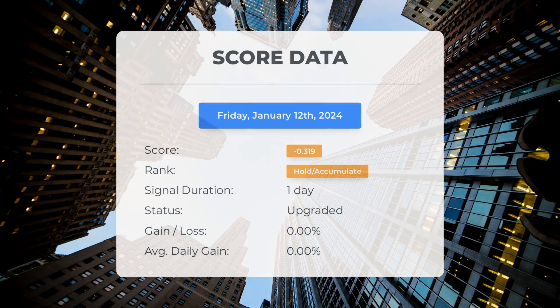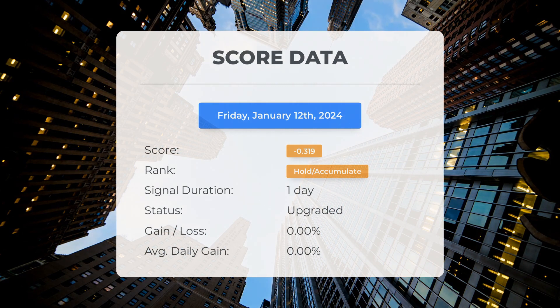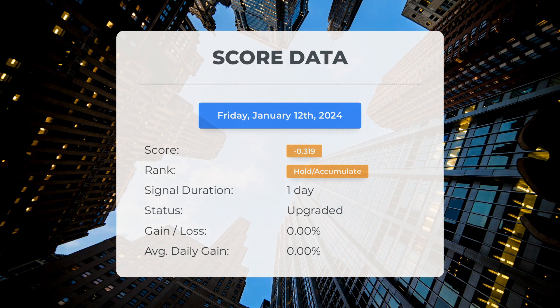As of January 12, 2024, our system has ranked Exxon as a hold/accumulate with a score of minus 0.32. Although the stock has experienced some natural fluctuations, it currently stands at a loss of 0 percent since our initial hold/accumulate recommendation.